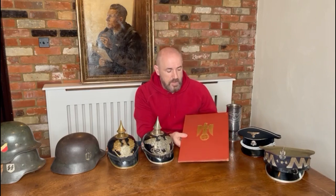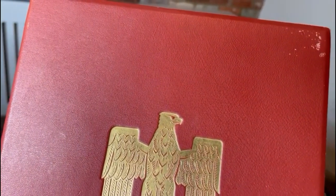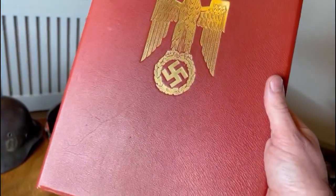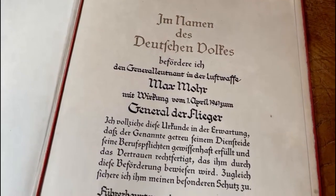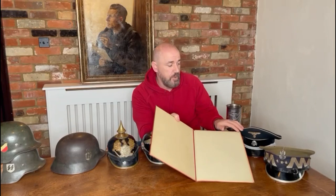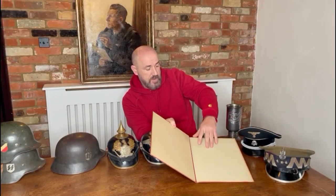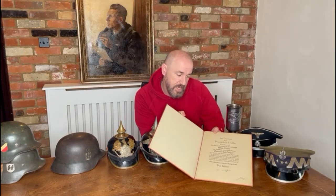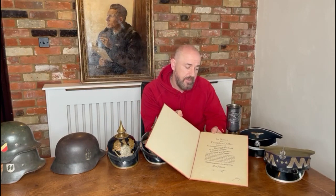Next, what appears to be a miniature Knight's Cross citation — but long-term collectors will know this is a promotion document. It looks exactly like the Knight's Cross folder, same gold eagle on the front, but in a smaller format. These were produced by the same company that made the Knight's Cross citations. Inside it has the documentation of promotion for a Luftwaffe general — General Max Moore — with the signatures of Adolf Hitler and Hermann Göring. Lovely gold print writing, a stunning piece, though considerably less in price than a Knight's Cross citation.